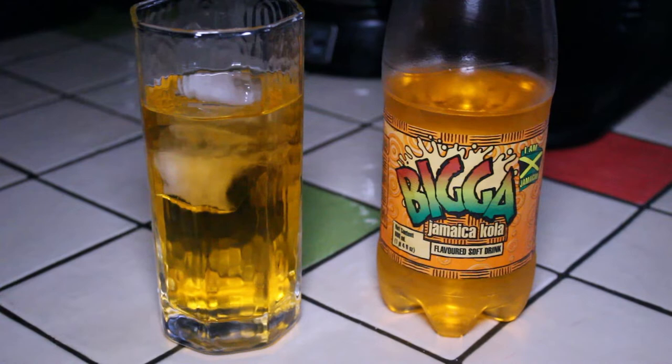I'll give this Bigga Jamaican Cola a try. It smells really good. It smells kind of fruity and very sweet. I'm curious to see if it's as sweet as it smells. Let's see how this tastes.